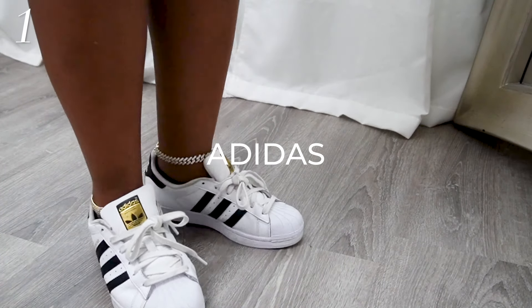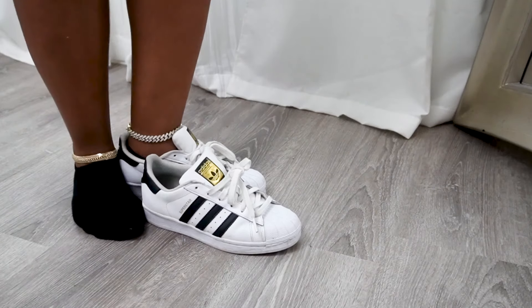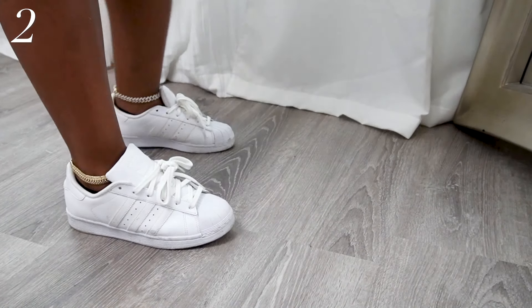We're kicking it off with my shell toes, the classics — the Superstars. They're so comfy, so you know I had to get them in my favorite color, favorite shade: the all white. So you know we move.